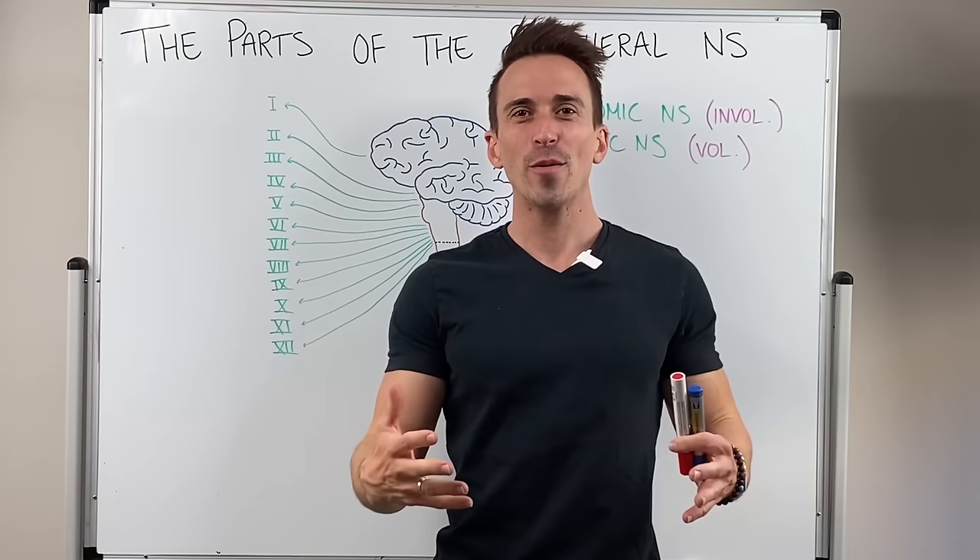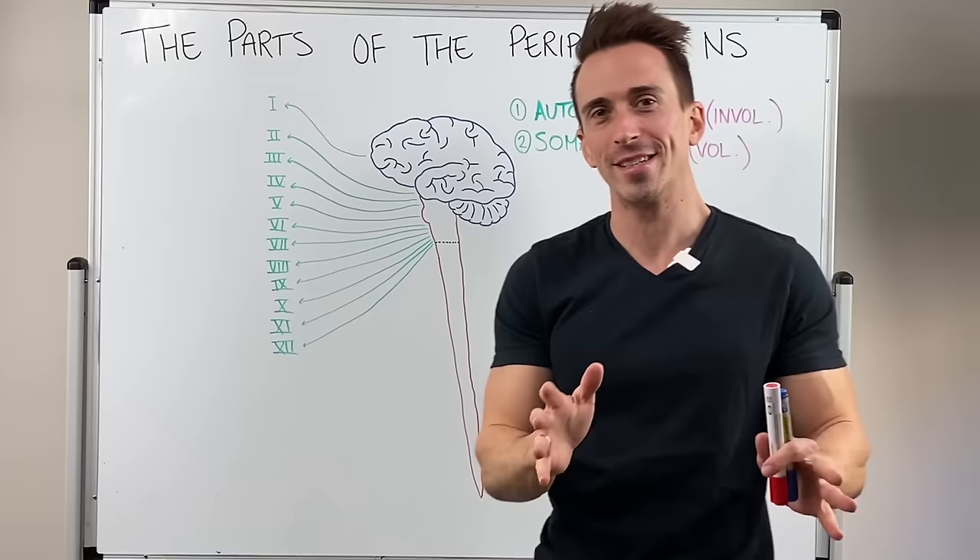Hi everybody, Dr. Mike here. In this video we're going through one of my favourite topics which is an overview of the peripheral nervous system.